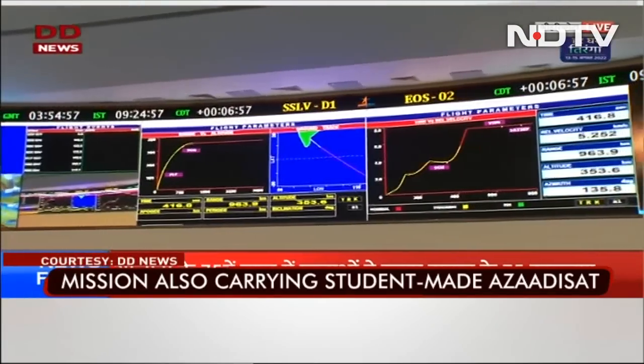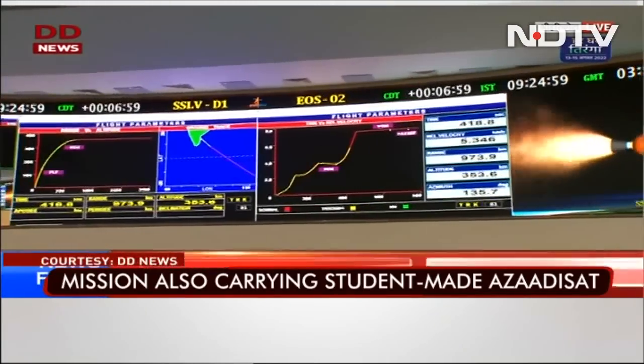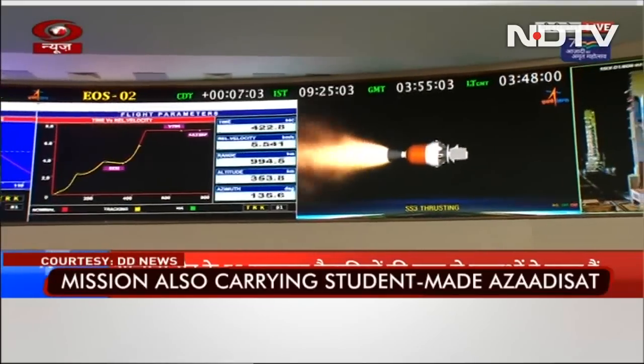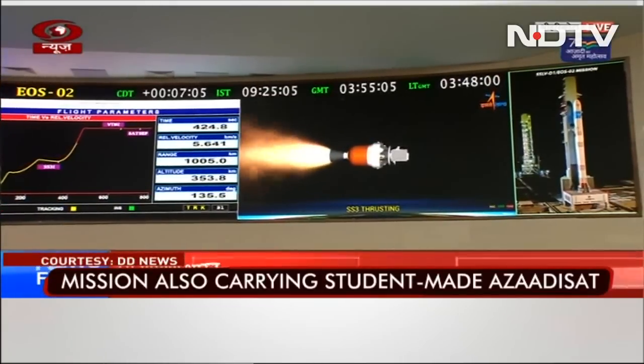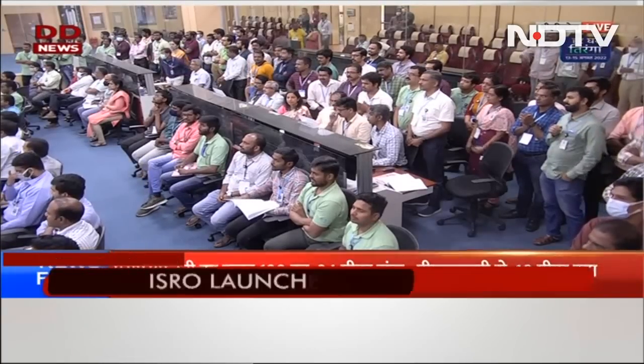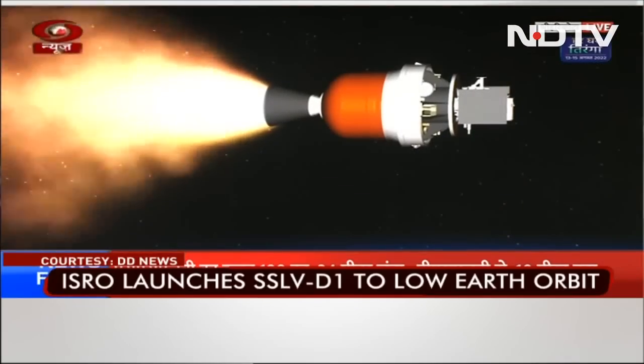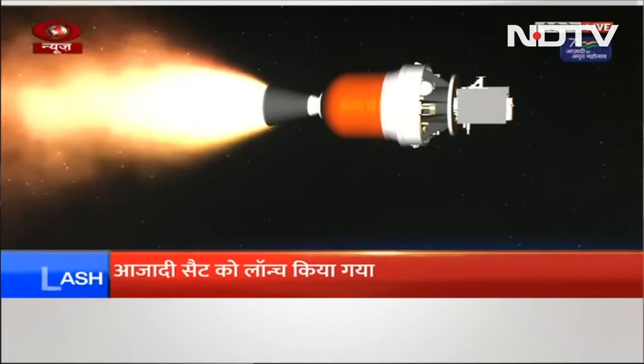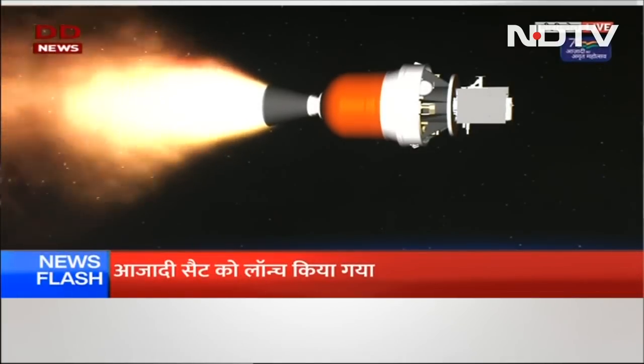There you can see the launch of ISRO's small lift launch vehicle on its maiden flight. It's carrying an earth observation satellite EOS-02 and AzadiSat, which carries 75 different payloads developed by students. Singapore and Port Blair stations are still tracking. The action time for the third stage is 112 seconds, after which there will be a combined coasting phase.